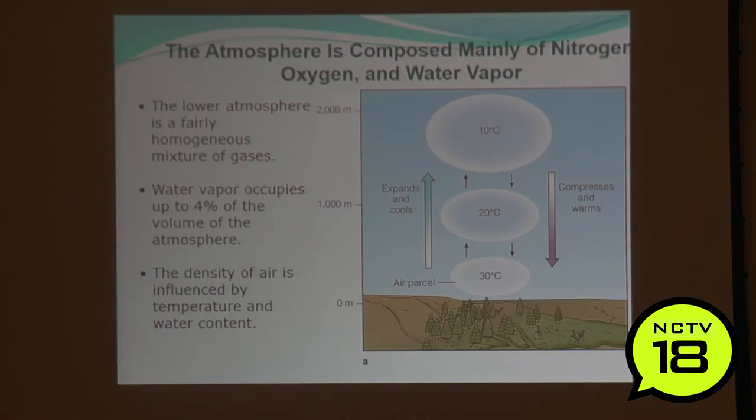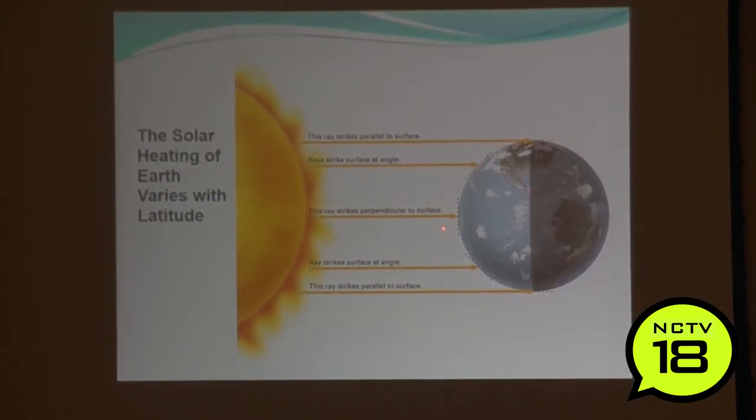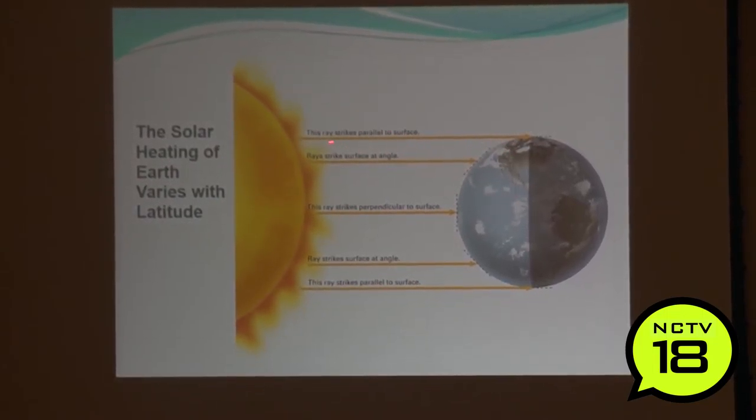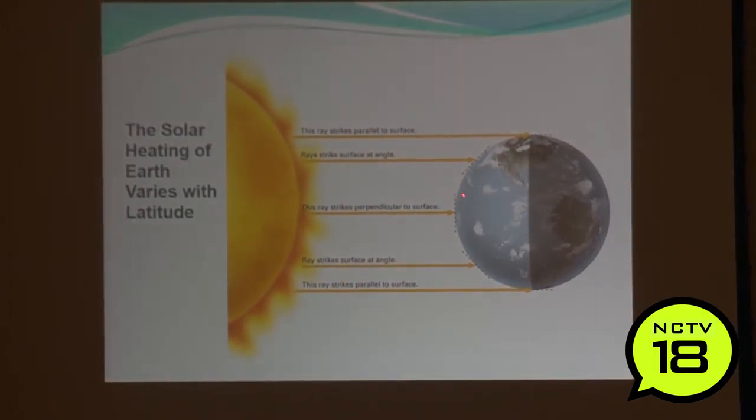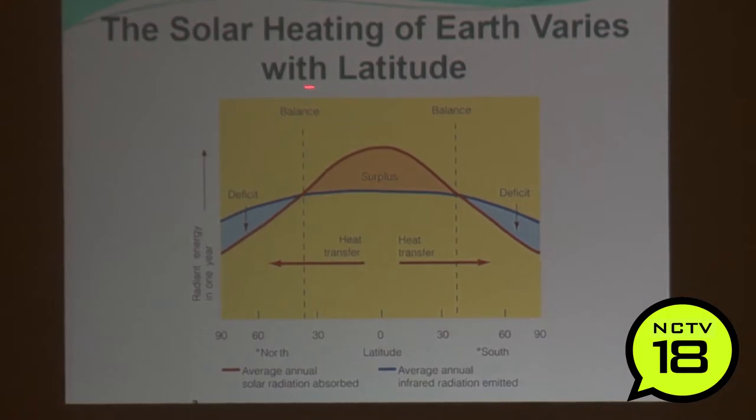These are the ways that air parcels move — one at 30 degrees, 20 degrees, and 10 degrees. As it expands it cools; as it compresses it gets warmer. You're going to cover more physics tonight than you probably had in all of college, but I promise to make it relatively pain-free. Here is the solar heating of the earth, which varies with latitude. When we're standing at the equator we're warmer than we are here. The rays strike at different angles — parallel to the surface means very little sunlight reaching the poles.